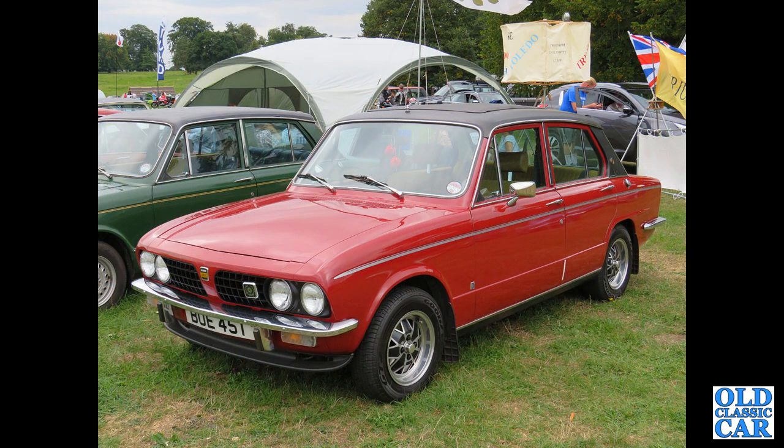Back to Dolomites — a T-reg Dolomite Sprint here, with nice polished alloy wheels, a folding sunroof, and a vinyl roof.